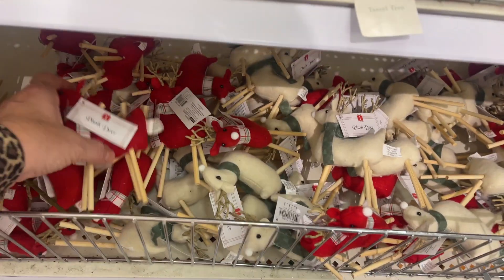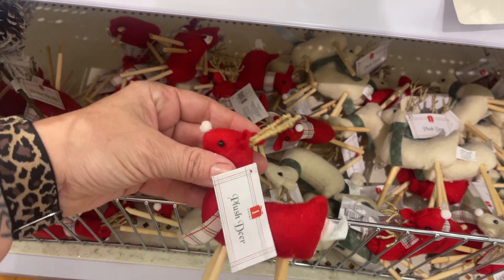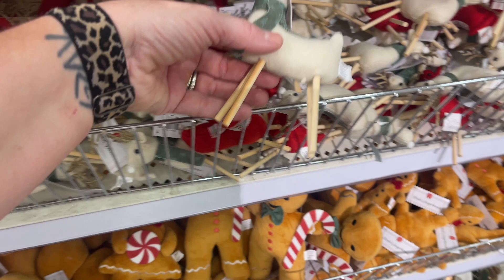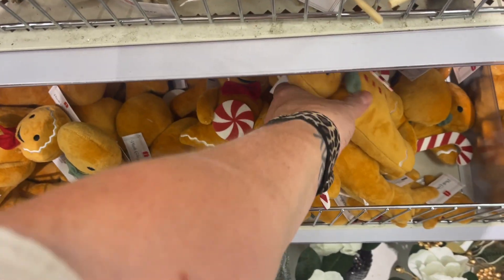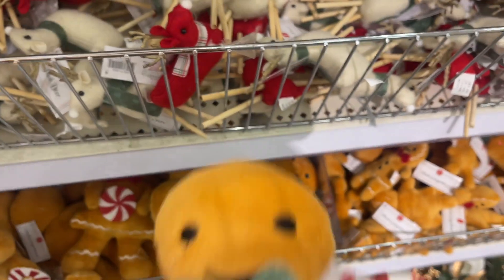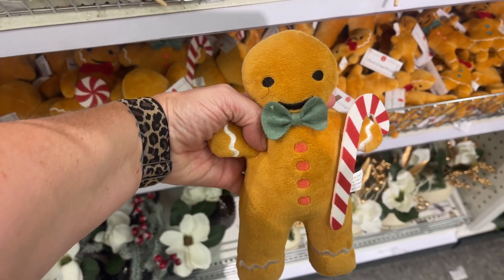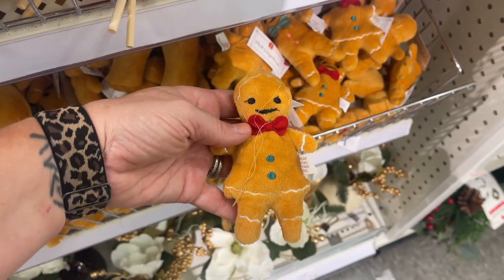These smaller reindeer — I think these are a dollar, yes, they are a dollar. They have the red and the cream ones. And they have little gingerbread men — the larger size is five dollars. He's got little weighted feet, he's cute! The medium one is three dollars, and then the little small guys are a dollar — yes, a dollar. So cute!